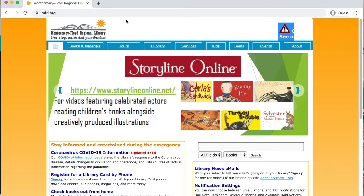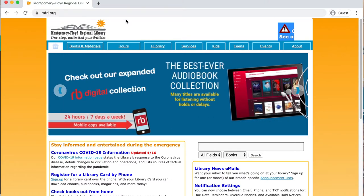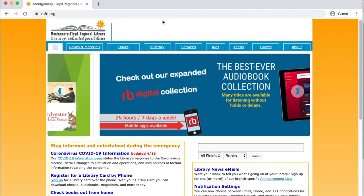Hi everyone! With the Montgomery Floyd Regional Library branches currently closed to the public, we're encouraging our patrons to utilize our digital resources. While you can always search for those resources directly through our various reading apps, today I'm going to walk you through another way to search our resources, and that is through our digital catalog.